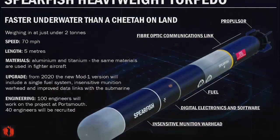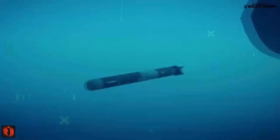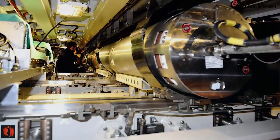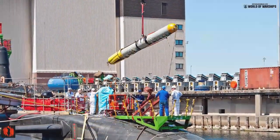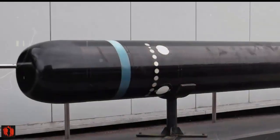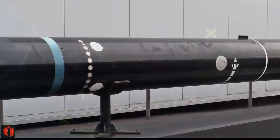Recently, sea acceptance testing of the latest version of the Spearfish torpedo was achieved on board a Vanguard-class submarine during three days of trials off the coast of Scotland. It is the first time the next-generation Spearfish has been tested on a Vanguard-class nuclear-powered ballistic missile submarine, and means the boats are now able to meet the latest threats when at sea.